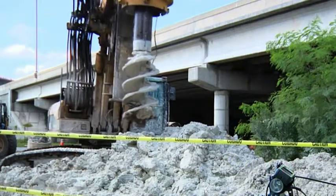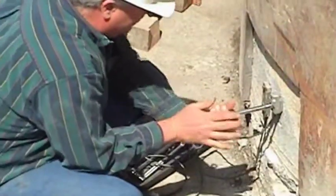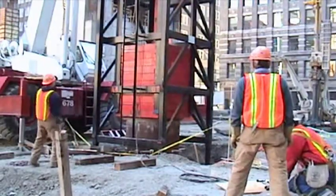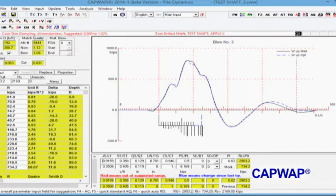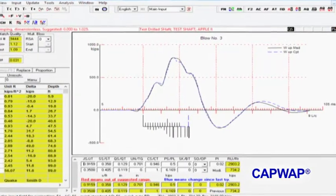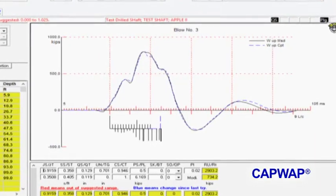You may perform dynamic load tests on drilled shafts and other non-driven piles. In those situations, the PDA is used with a drop weight of suitable mass. Once data is collected, you will determine the bearing capacity and resistance distribution along the shaft using the gold standard signal matching software CapWAP. CapWAP also calculates the static load test result in the form of a load-set curve, which has been frequently correlated with actual static load tests on the same pile with very good agreement.